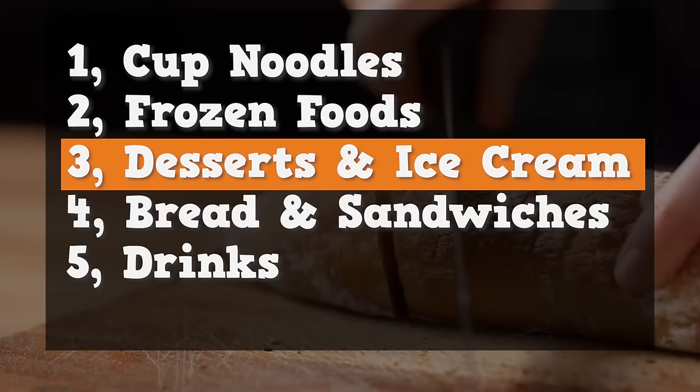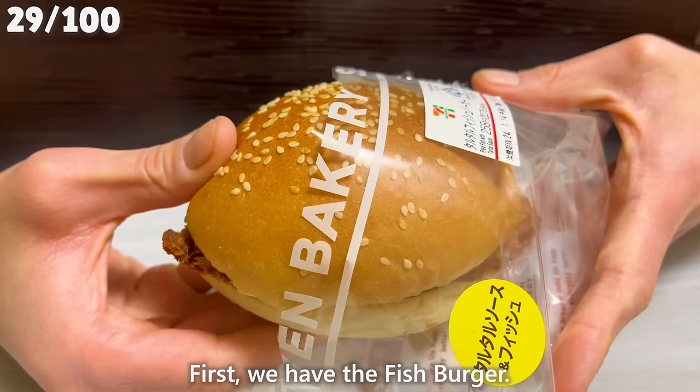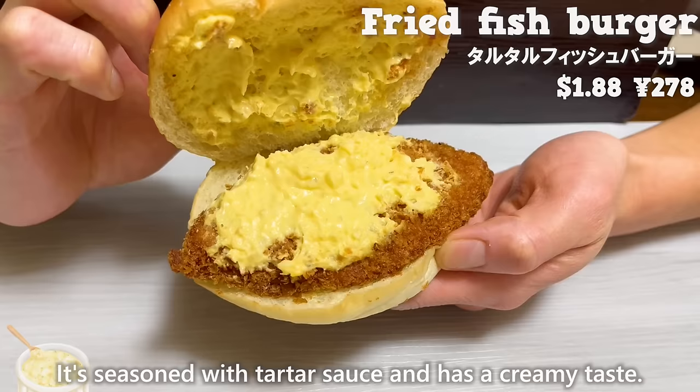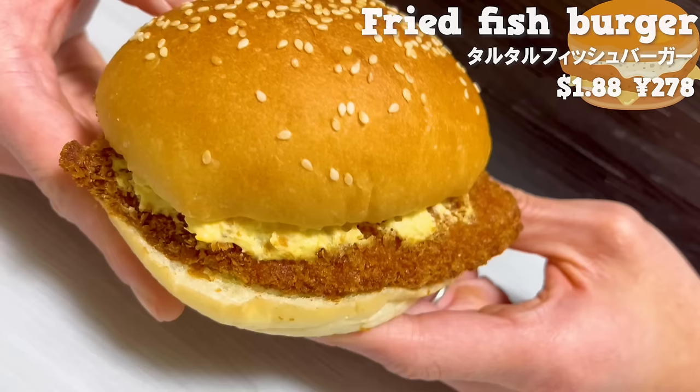Next, we'll introduce 14 items, including bread and sandwiches. First, we have the fish burger. It's seasoned with tartar sauce and has a creamy taste. The fried fish is crispy on the outside and fluffy on the inside. The size is large, making it satisfying to eat.